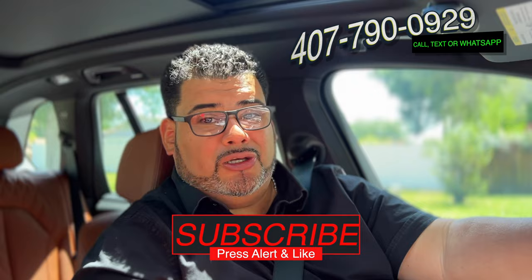If you enjoyed this video on the five best neighborhoods in Claremont and want to get into one of these communities, me and my team are always here for you. Give me a call at 407-790-0929. I'm Anthony Tejada, your local Orlando real estate agent, and I'll see you guys in the next video.